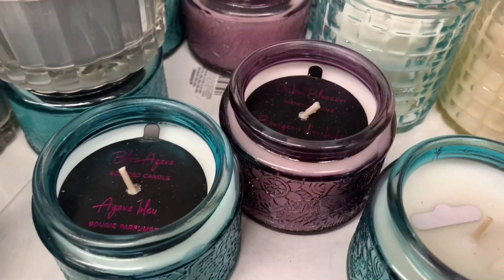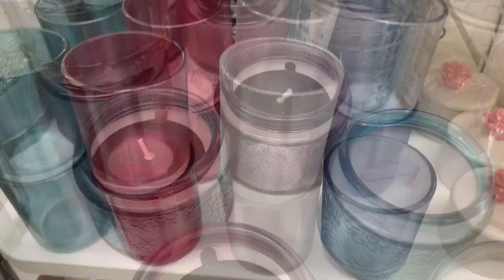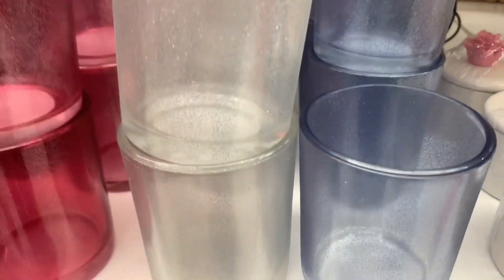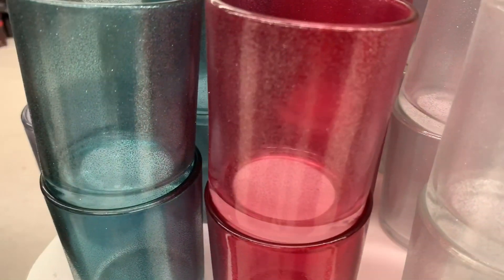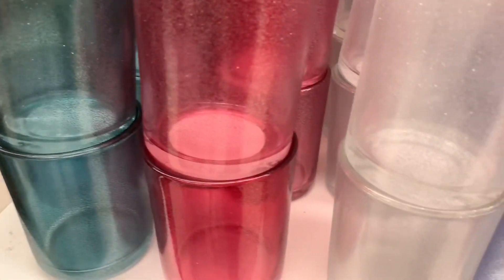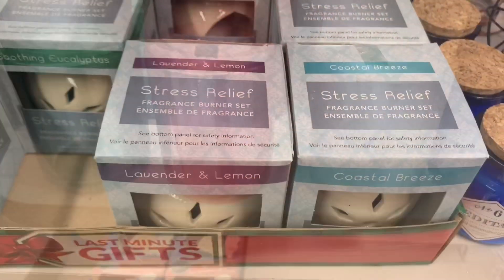I did find even more over here — these purple and blue ones were very beautiful. Now up at the front at the last minute gifts there were these candle holders in blue, white, and red and green, and these had a stunning silver shimmer throughout them.